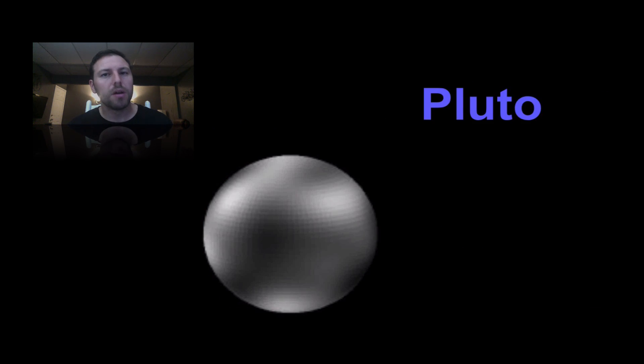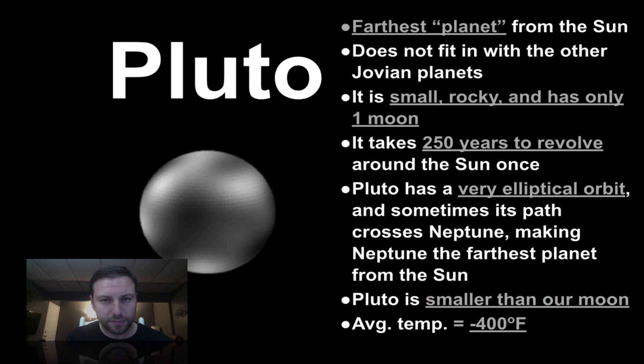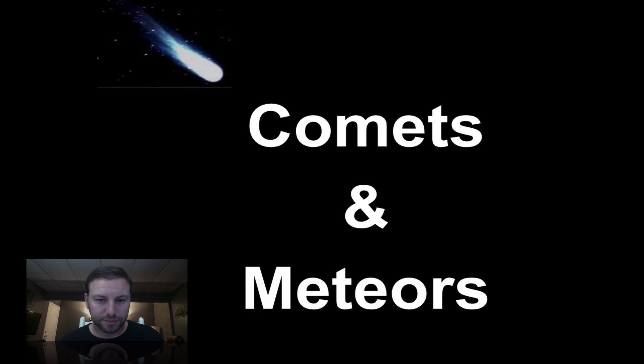Moving out to Pluto, which is now known as a planetesimal — a small planet, not a planet anymore; they changed that. Looking at Pluto and its moon Charon, they're pretty close together but both combined aren't much bigger than the USA. It doesn't fit in with any of the Jovian planets — small and rocky with only one moon. It takes 250 years to get around the sun once, has a very elliptical orbit that actually crosses Neptune's, is smaller than our moon, and is relatively cold.